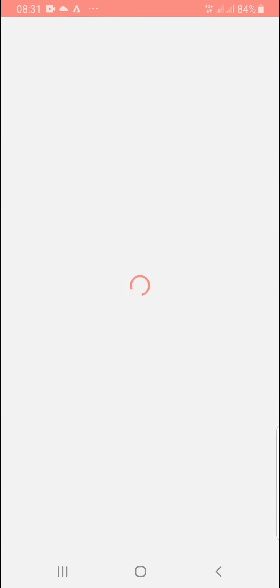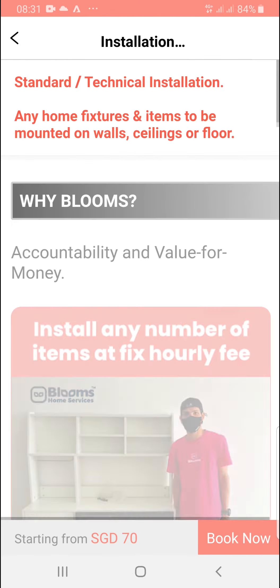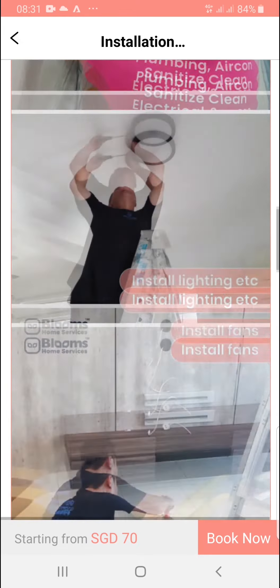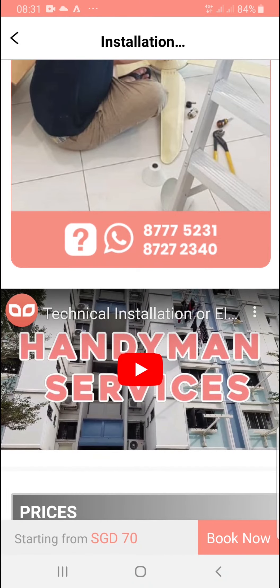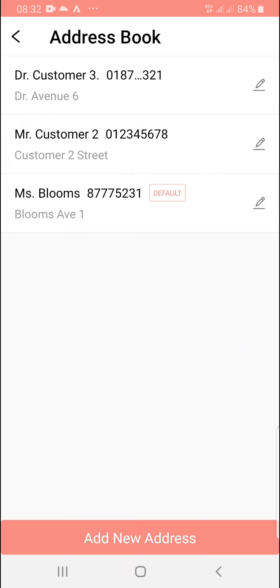Select your location and choose Installation Service. You can book us for any type of installations. If in doubt, call our customer care on the phone. Tap Book Now to proceed, then add your address so we can locate you.